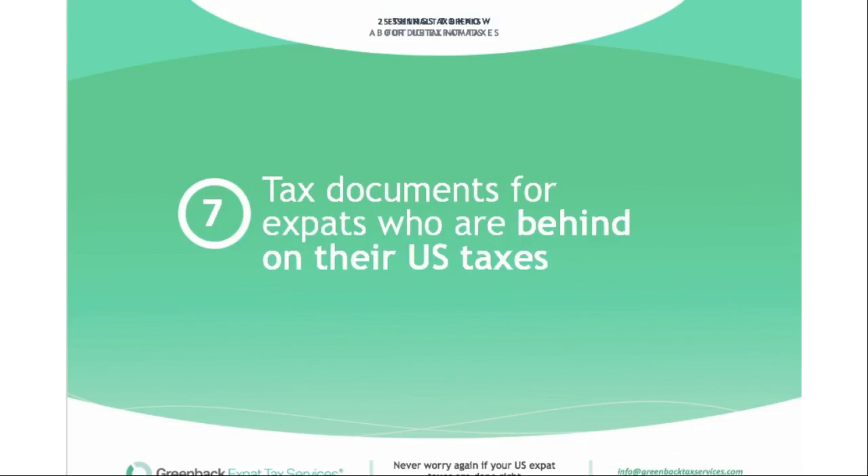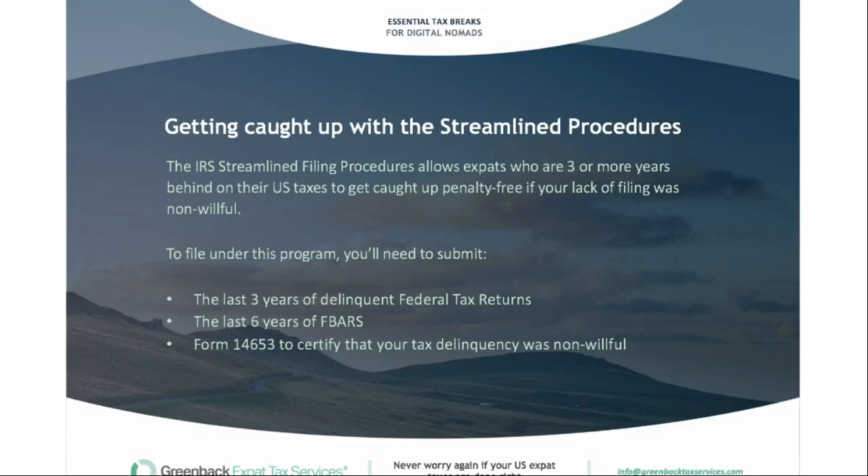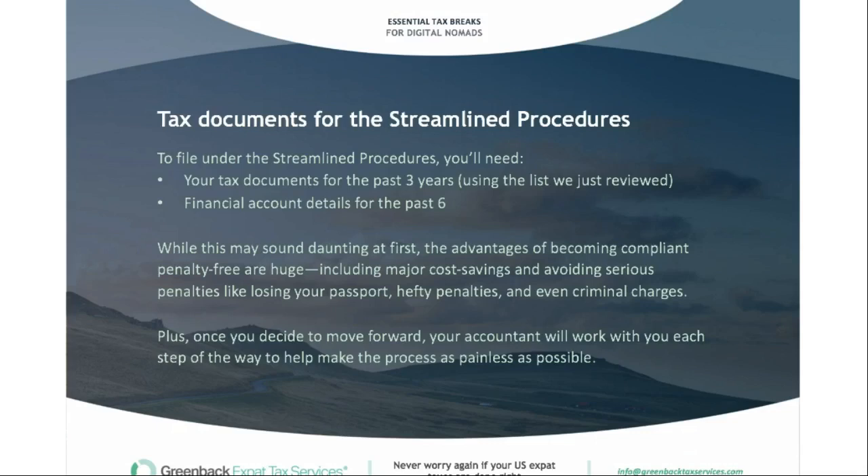If you're behind on your US taxes, the most common way to get caught up is with the streamlined procedure. The IRS streamlined filing procedure allows you to get caught up by filing three years of late returns as well as six years of FBAR. You'll also file Form 14653 to certify that your tax delinquency was non-willful. The advantages of becoming compliant penalty-free are huge — including major cost savings and avoiding serious penalties like losing your passport, hefty fines, or even criminal charges. If you haven't filed for 10+ years, the streamlined procedure lets you get back on track by filing just three years of late returns.